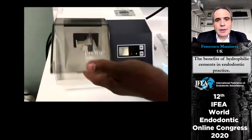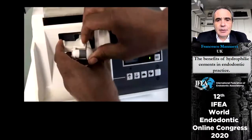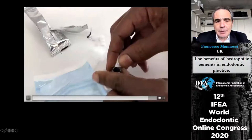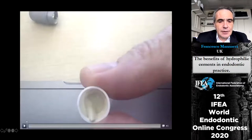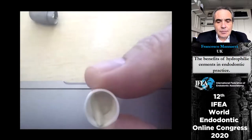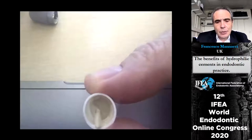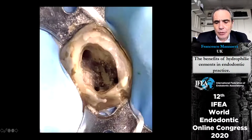When you remove it from the amalgamator, the Biodentine should have a specific consistent aspect. I like to deliver Biodentine using a plugger — some people use a gun, but I find guns get blocked very easily. This is the image of filling a perforation using Biodentine.